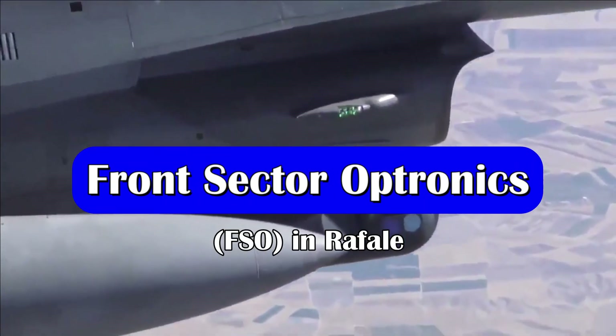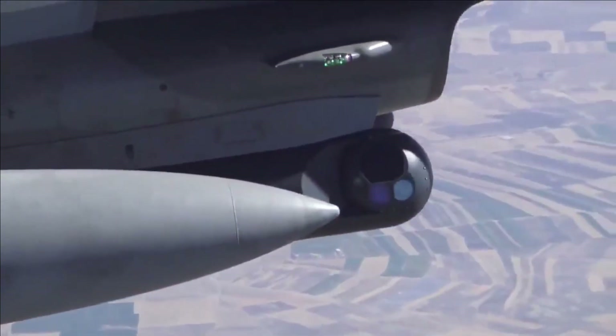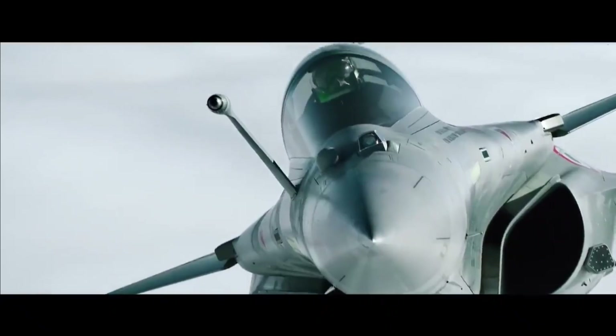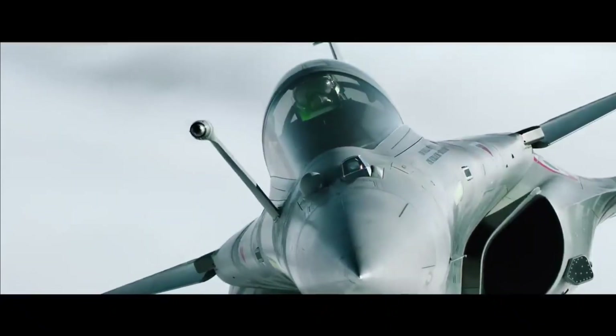Passive sensors are a stealth killer. They do not emit any radiation and keep tracking the target. The target being tracked has no idea what's coming towards it. The sensor we're talking about is IRST — infrared search and track sensor. The Rafale fighter jet features a similar sensor, but a very advanced one.